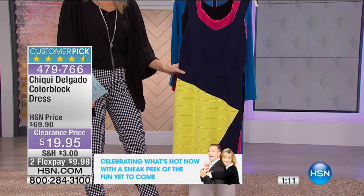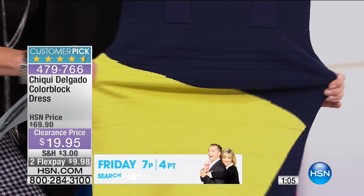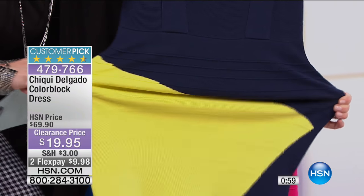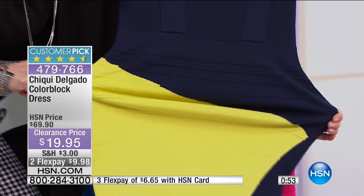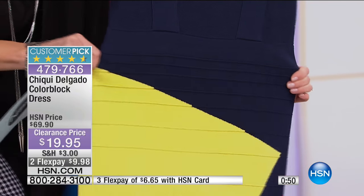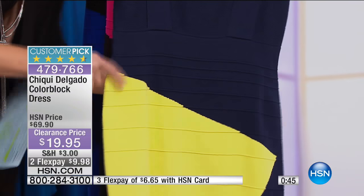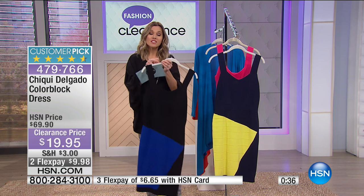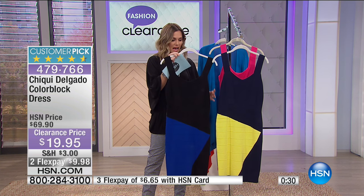The stretch is visible — it won't be restricting or make you feel squeezed. If you have an HSN card, you can get this dress home for $6.65. It's very similar to the Hollywood-style bandage dresses you admired but thought you couldn't pull off — that's why Cheeky brings you this color block version. It's a style that takes you into fall; you can add accessories, footwear, and wear your hair up or down.